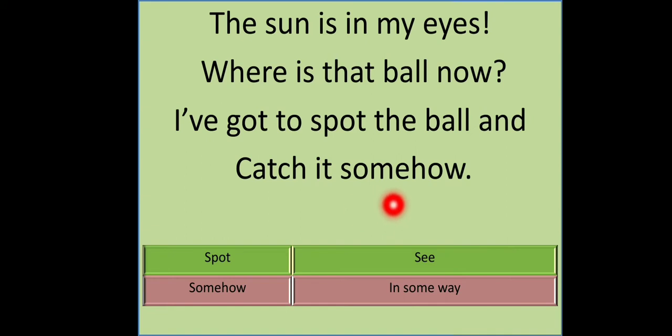New words: 'Spot' means see. 'Somehow' means in some way.